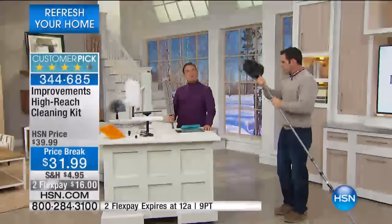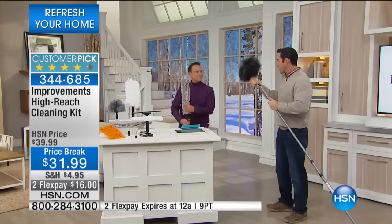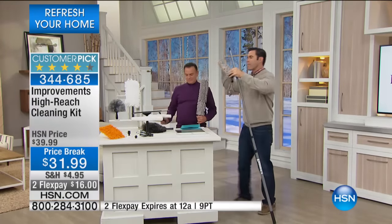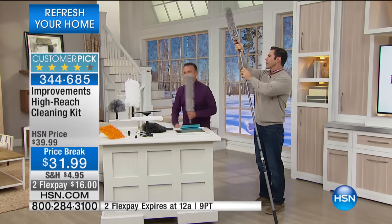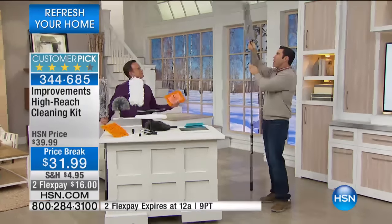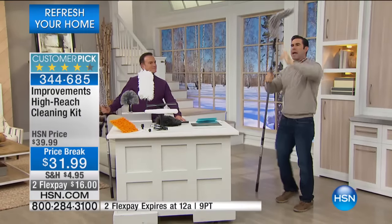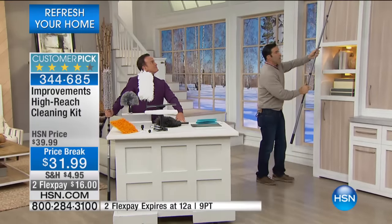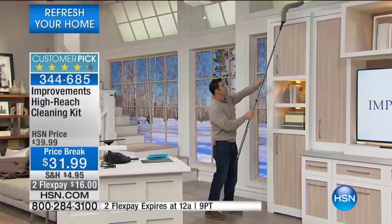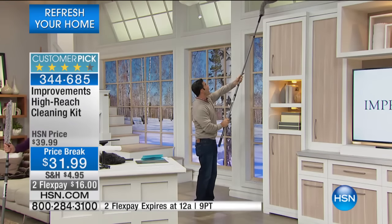Now, just as easy, I can take this off, get out my cobweb duster and put this on, or get out this big bendable chenille — this big bendable microfiber — that will go on top of all of your moldings, all of your entertainment centers. And this is the beautiful part: it bends. Check this out — it bends to go at any angle I want to clean up here. Now I can clean this high, hard-to-reach place that has dust and dirt all over it.